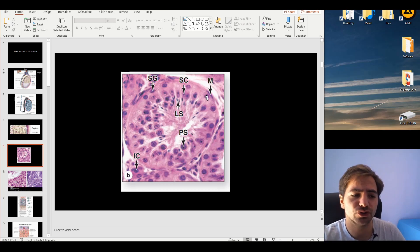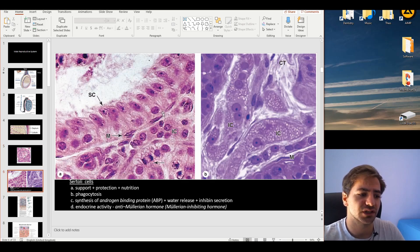We also find a few more different types of cells: the spermatogonia, the Sertoli cells, and the interstitial cells, also called Leydig cells. The Sertoli cells play a role in protection, support, and nutrition.